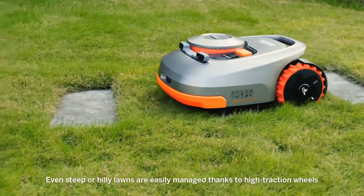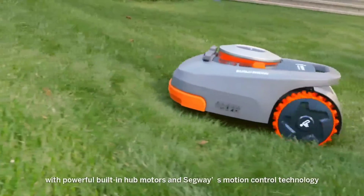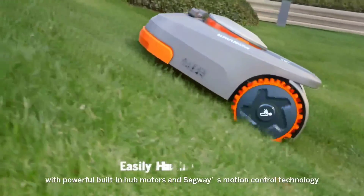Even steep or hilly lawns are easily managed thanks to high-traction wheels with powerful built-in hub motors and Segway's motion control technology.